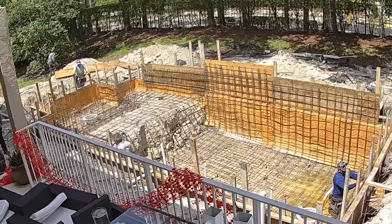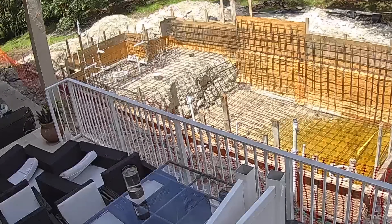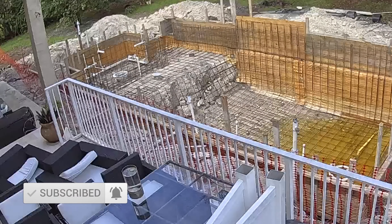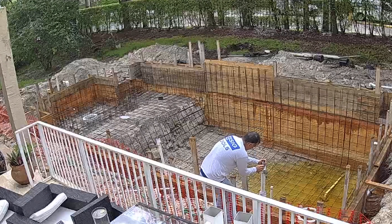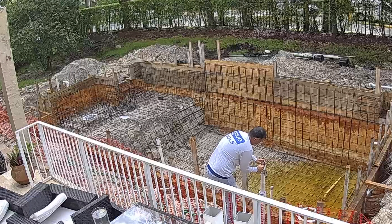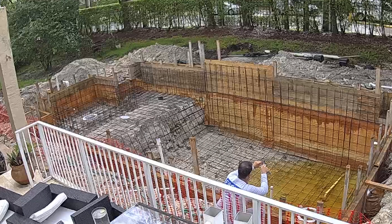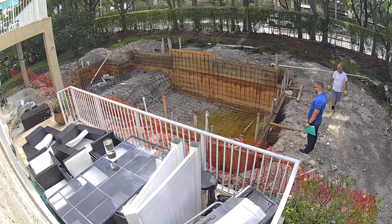At the same time the guys were doing rebar, they were also working on the plumbing for the spa — installing all the piping including the piping for the jets, the drains, and the lights. All of this has to be done prior to shooting shotcrete because you have to run these pipes inside the wall. Once all the plumbing was complete they had to pressure test the lines — you'll see gauges on the lines here — to make sure there were no leaks, double-checking pressures to confirm the lines were leak-free.